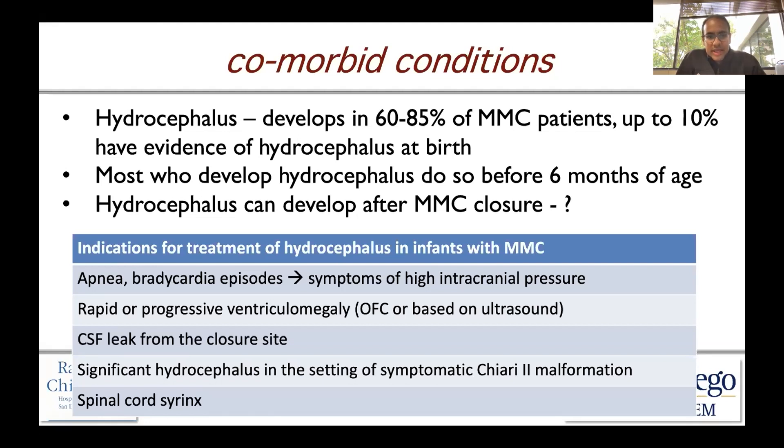Why can hydrocephalus develop after myelomeningocele closure? Well, it's because you've obliterated a connection and leakage of spinal fluid and brought it into a contained system, which can cause a resultant buildup of cerebrospinal fluid and elevation of intracranial pressure, bulging of the fontanelle, increase in head circumference, etc.